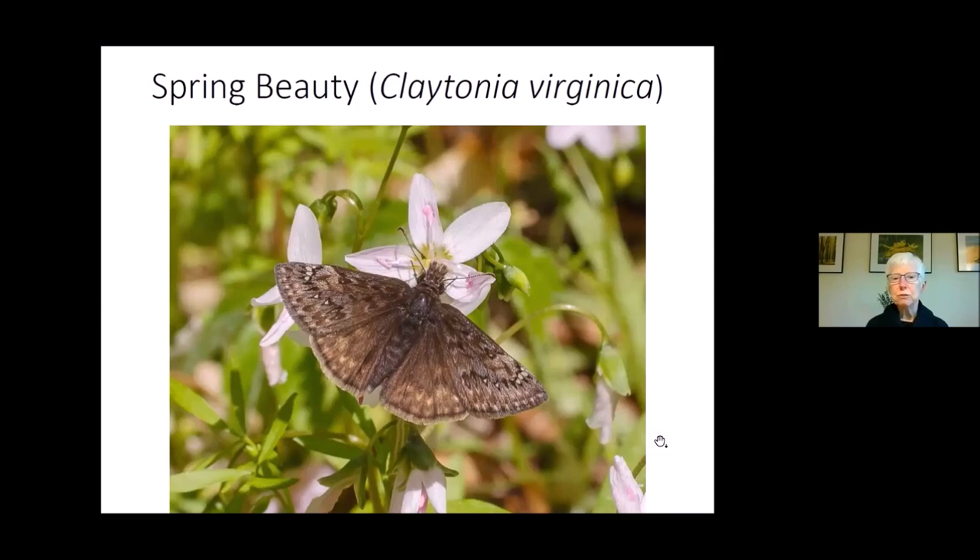For example, this Juvenal's dusky wing. However, if you want to see Juvenal's dusky wing, this butterfly's larvae eat oak leaves, so there need to be oak trees nearby. Spring beauty is a species you'll often see in woodland understories, but it will also creep out into your lawn and makes a great addition there too. Juvenal's dusky wing likes to drink nectar, but their caterpillars need to eat the leaves of oak trees.